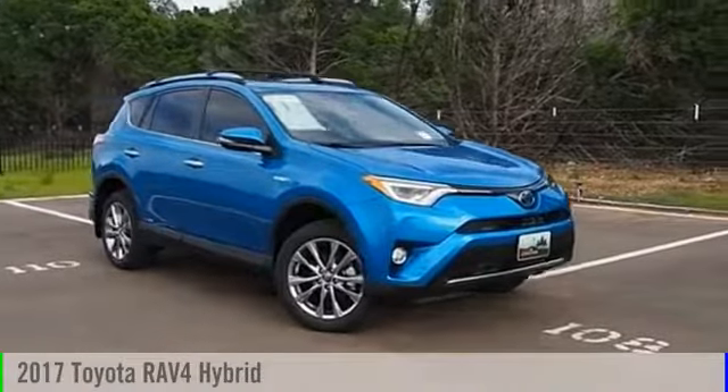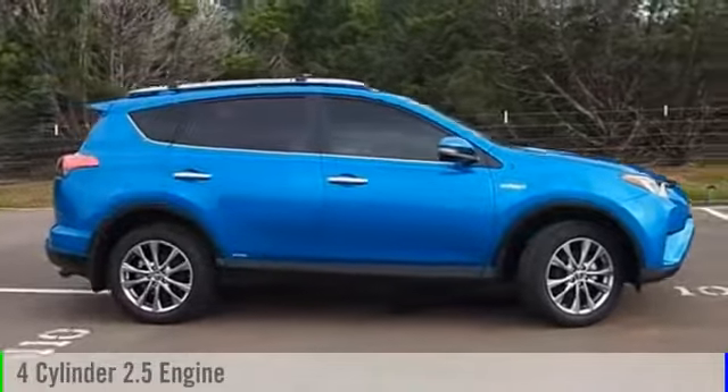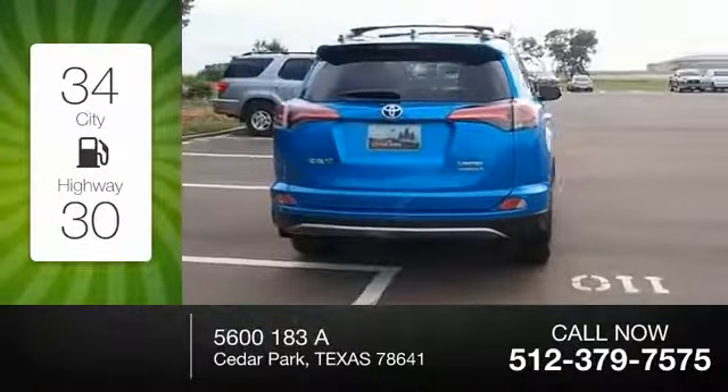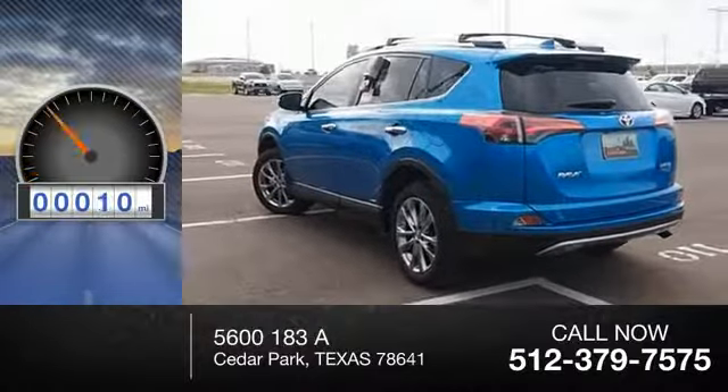This 2017 vehicle is powered by an all-wheel drive four-cylinder 2.5 liter engine and comes with a continuously variable transmission. Great fuel efficiency saves you money by requiring fewer trips to the gas station. This vehicle has less than 100 miles.